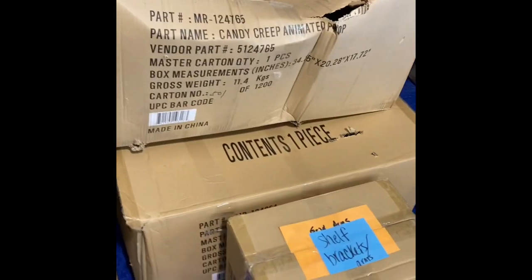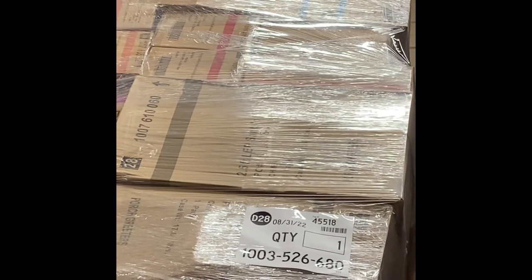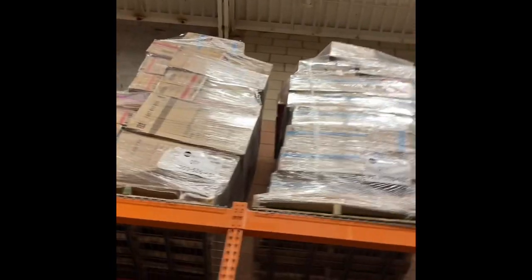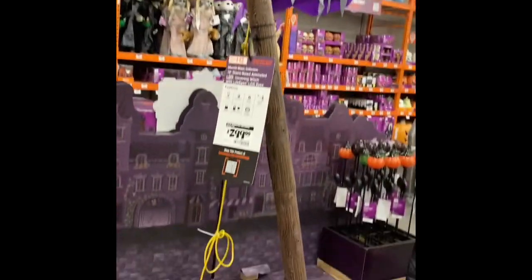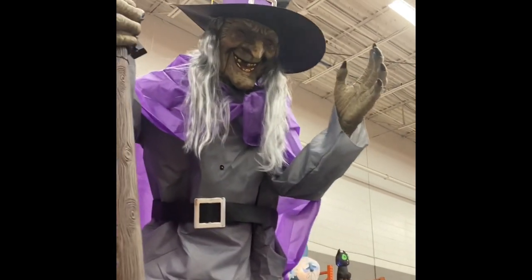Over here you can see where they have the fog machines and Santa's toy bag right there. And then over in the depot area — oh my god, they got their Halloween stuff up already! Oh my gosh, this is so exciting. The 12-foot witch — geez, she's big!